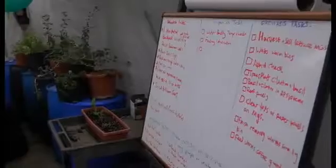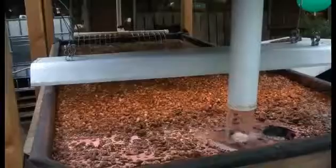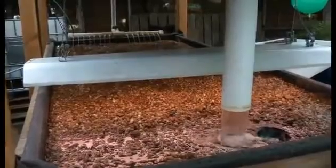We teach classes on aquaponics and do consulting, project management, and those sorts of things.